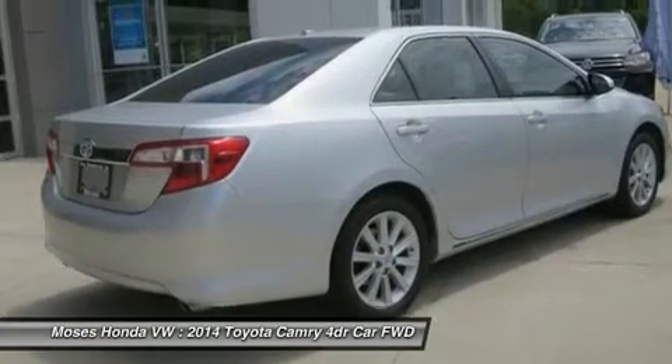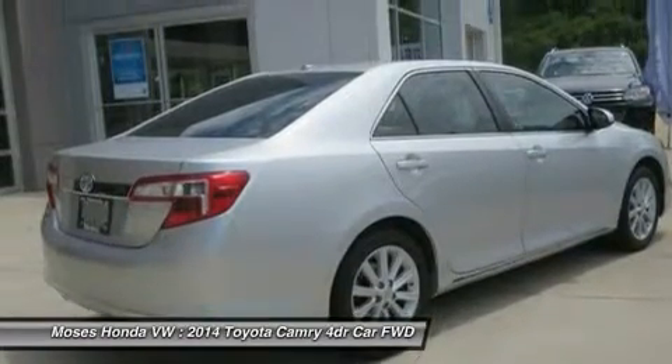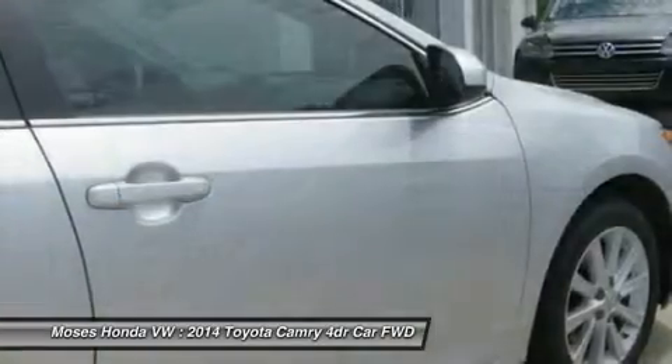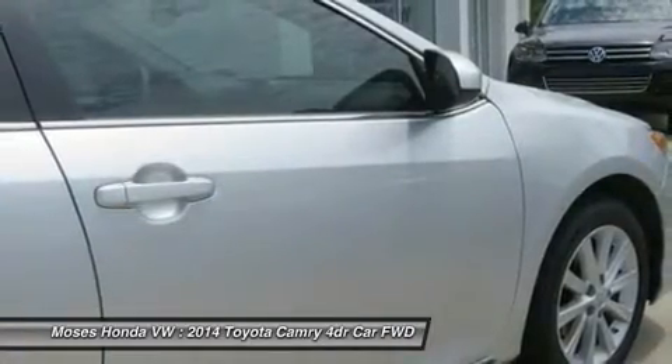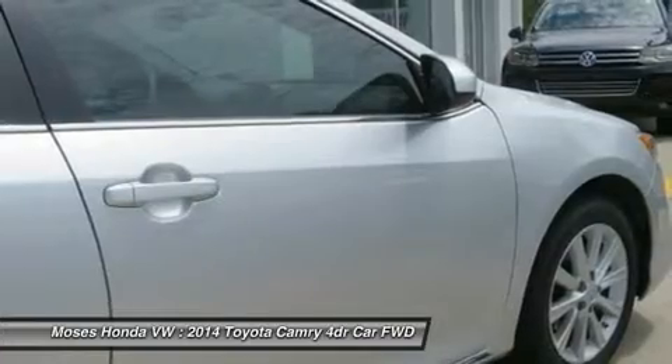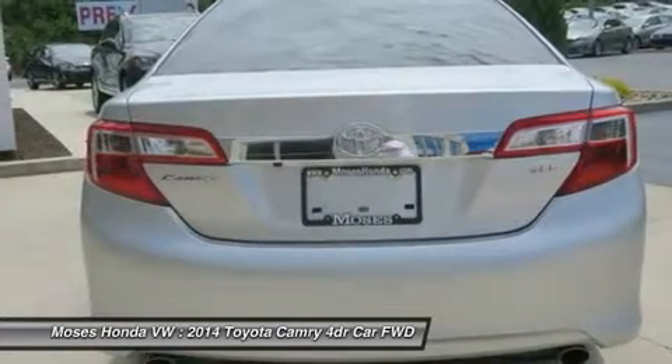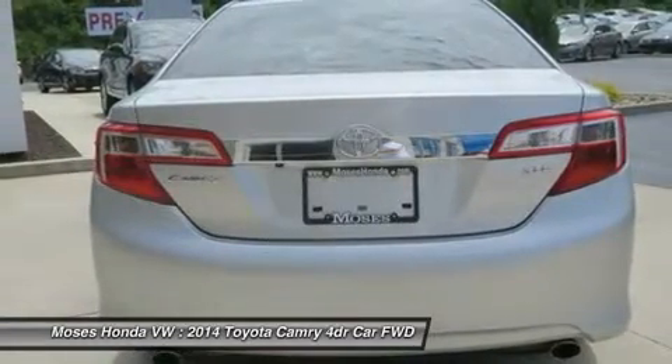Upon entering, you'll notice the open feel of a large sunroof in an already spacious cabin, as well as a 6-inch central display with Bluetooth phone and audio connectivity and the 6-speaker sound system with steering wheel-mounted controls. You'll love the convenience of heated mirrors, remote keyless entry, dual-zone automatic climate control and floor mats.